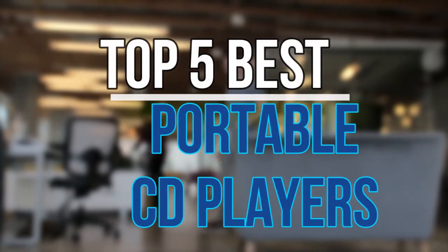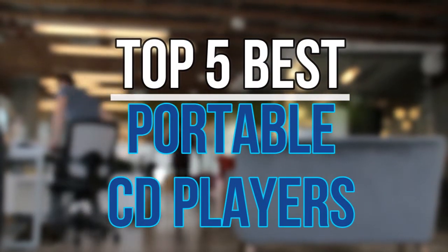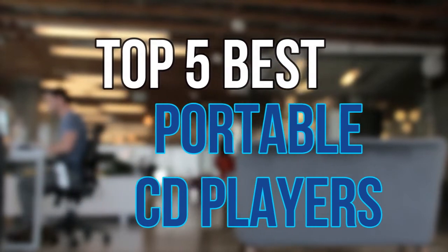Hello guys, today in this video we are going to help you to find out the best portable CD players in the market. Let's get started with the list.